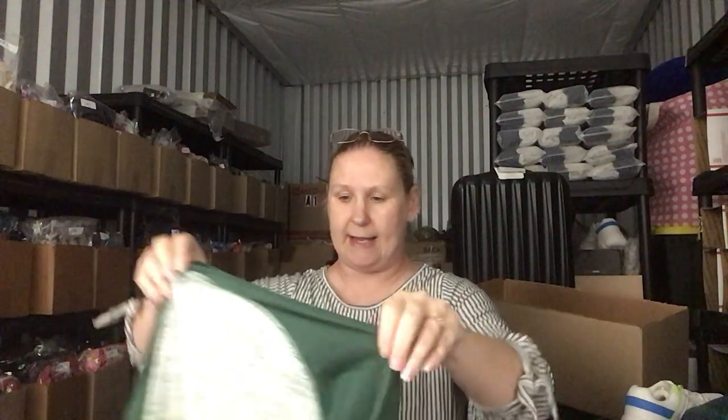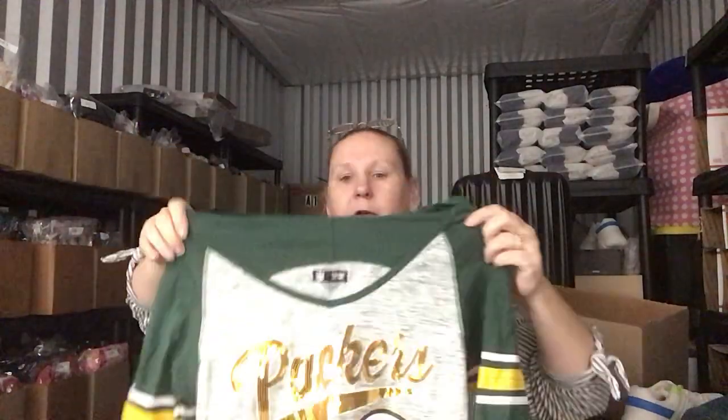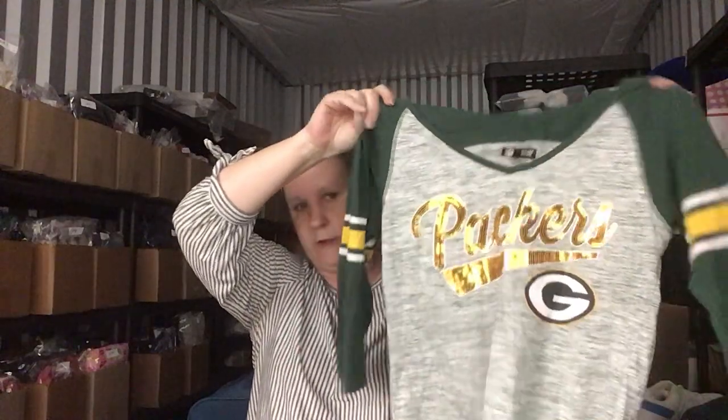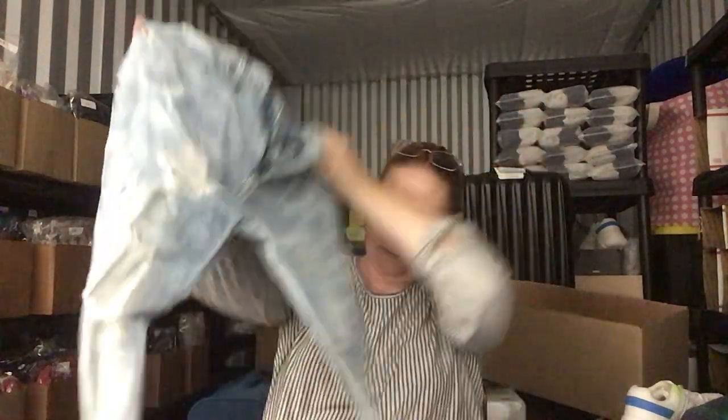Since it is football time, this is a women's size medium Packers shirt. If any of y'all are Packers fans out there, girls, here's your shirt. This is American Eagle Outfitters Flex — women's, I think, maybe men's, 30x32. They're very distressed in the front. I don't know if that's on purpose or not, but I'm thinking it is.